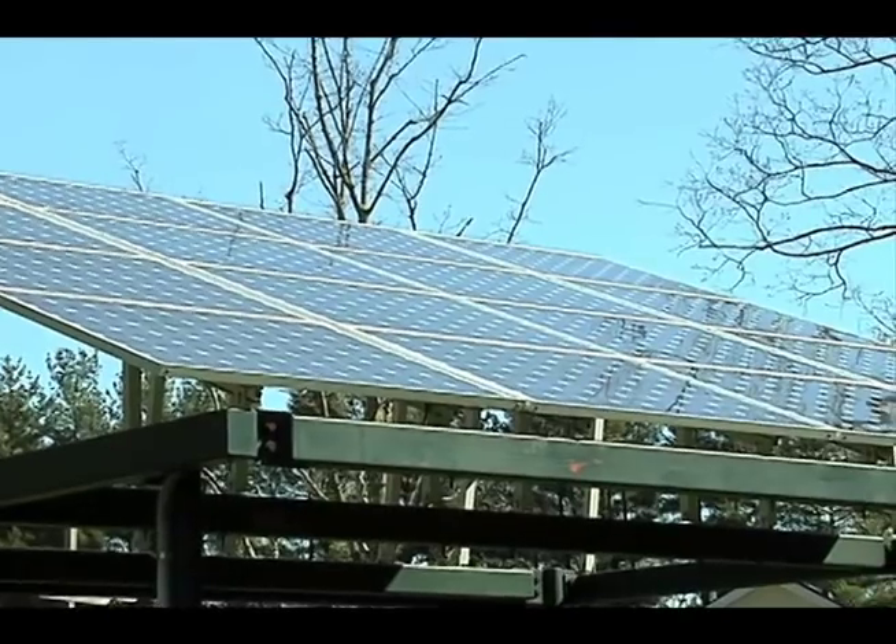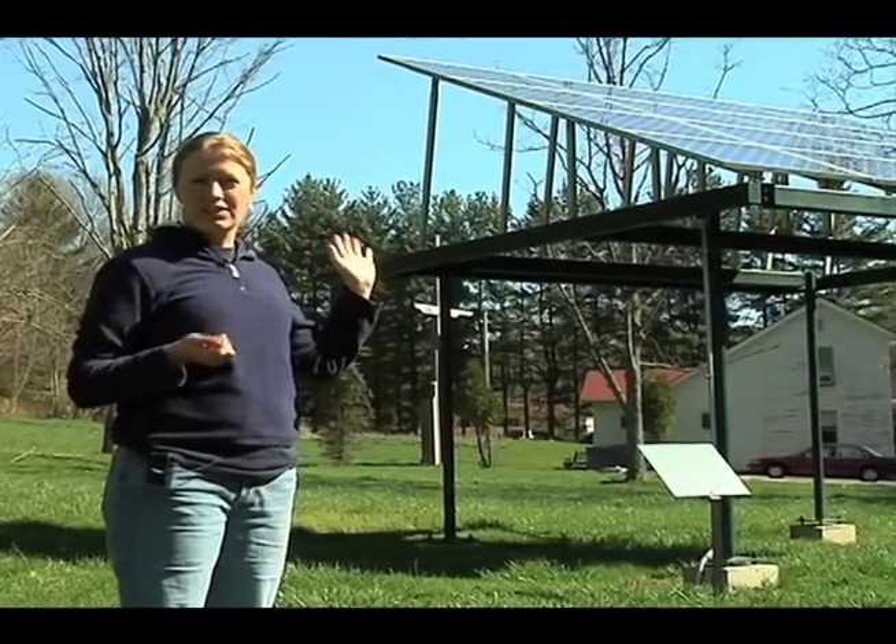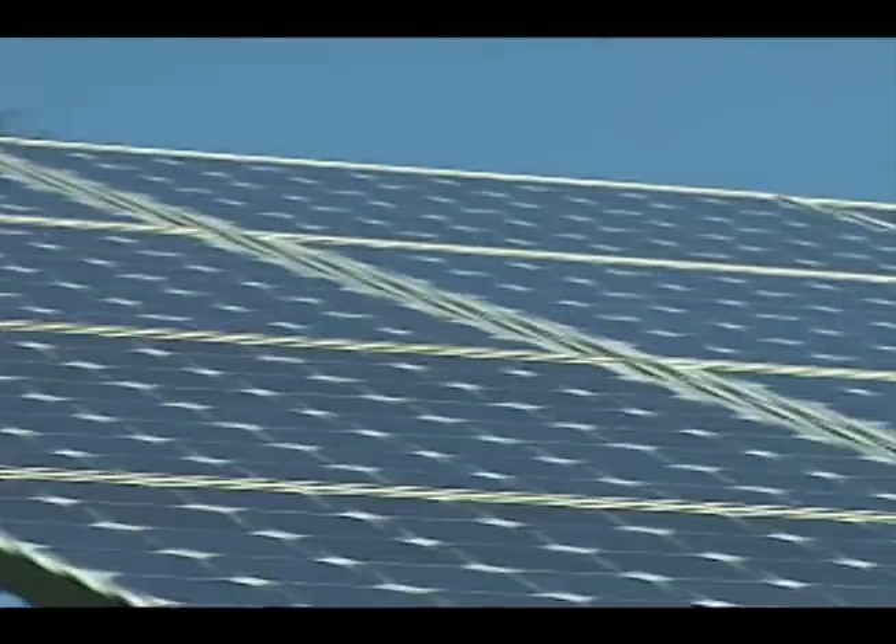The solar panels produce 70-75% of the electricity we use in the house, which is pretty good in southeastern Ohio.